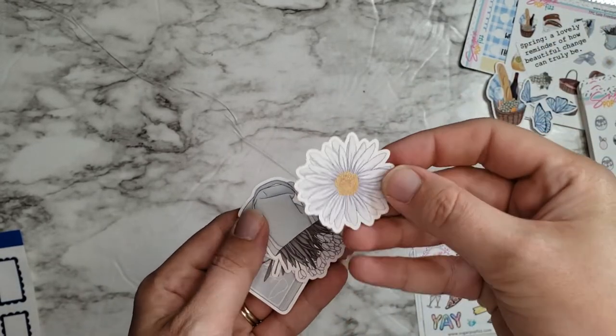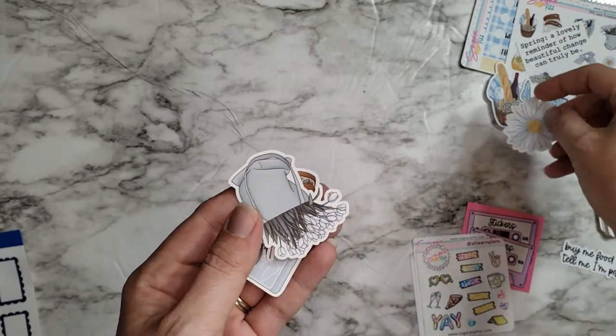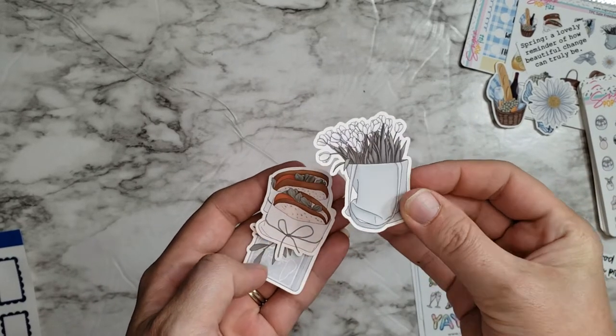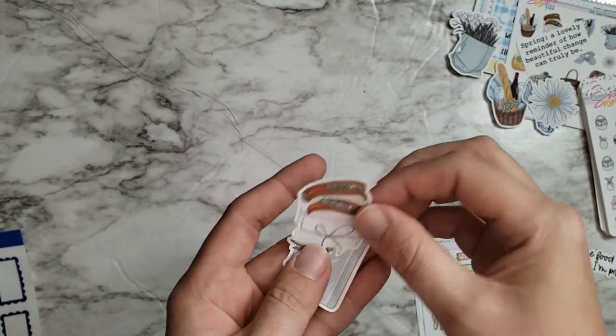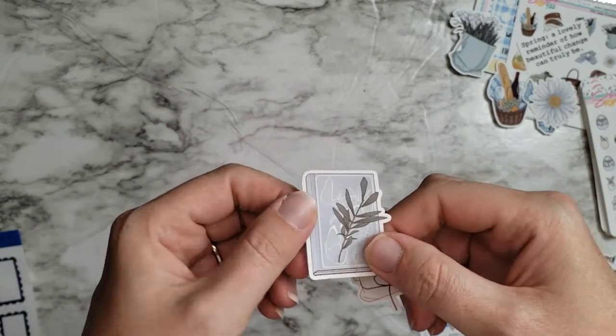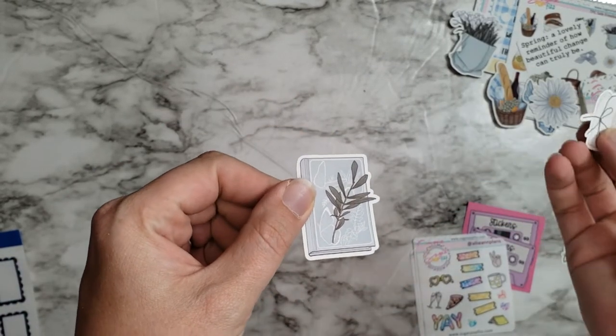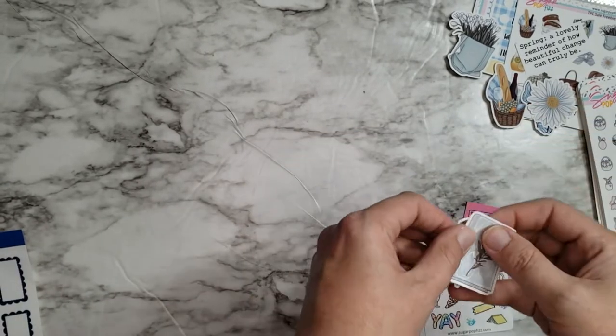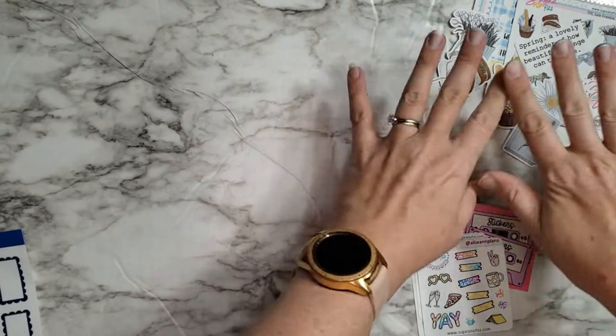We have a daisy — love those — and some tulips, one of my favorite flowers. Sandwiches — gotta love a sandwich. And then a little journal with a sprig of leaves or thyme or something. It's pretty, so that is gorgeous. I love all these little freebies.